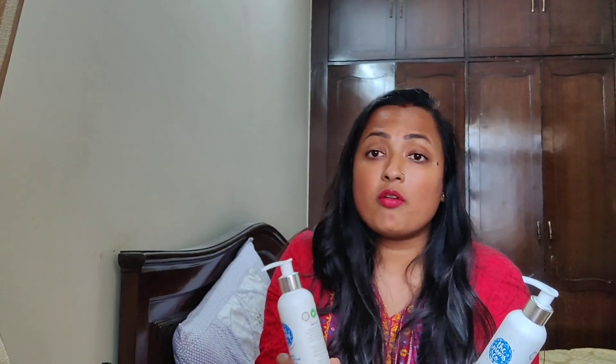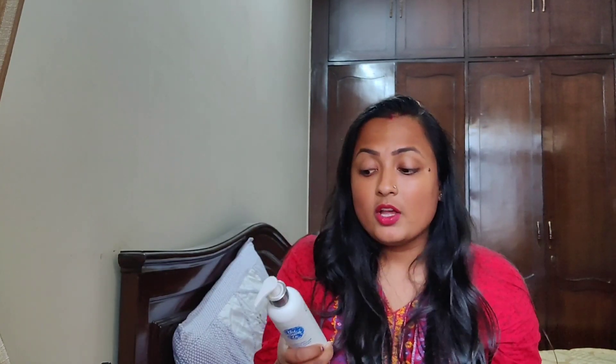You can get many offers on these products, and they are very inexpensive — not expensive at all. For the conditioner, you need to take a very little amount, apply it on your ends, and leave it for two to three minutes. When you wash it off, your ends and hair shaft will feel very soft.